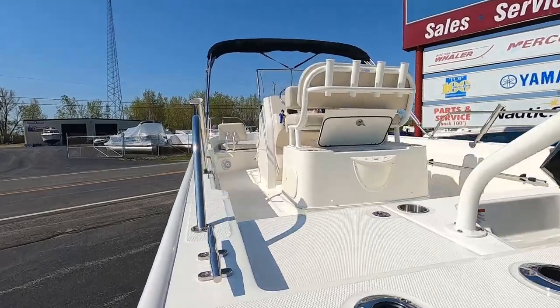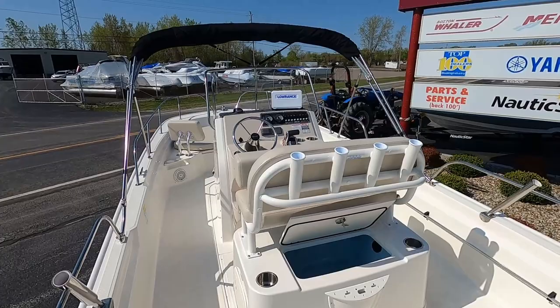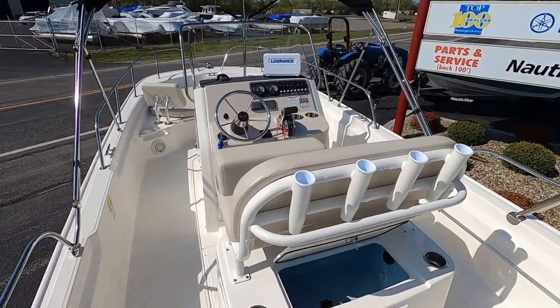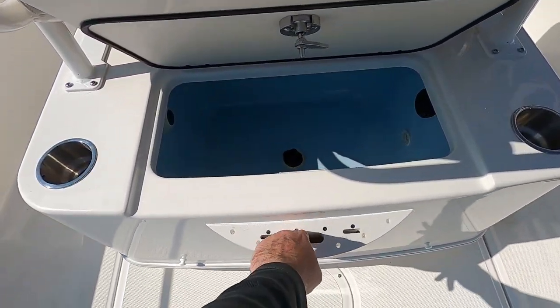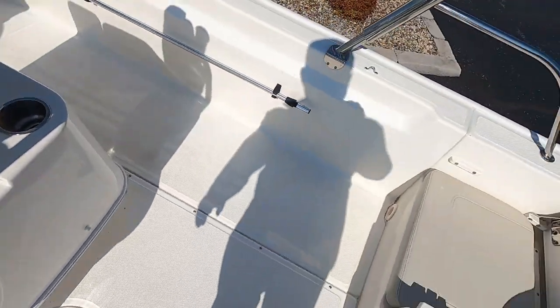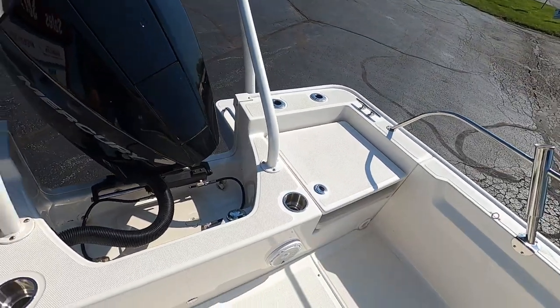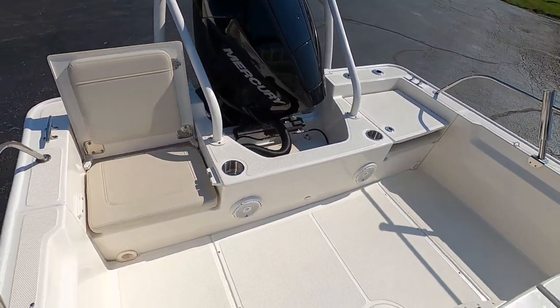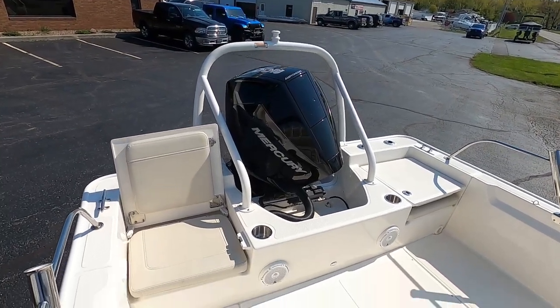Taking my shoes off and going topside — this boat has the upgraded leaning post with live well, as well as rod holders and backrest. You have cup holders on either side, and this is the utility center for your pliers, knife, and hooks. I have one side open and one closed so you can get an idea of both options. Also shown again: the powder-coated ski tow bar and Mercury 200 four-stroke.